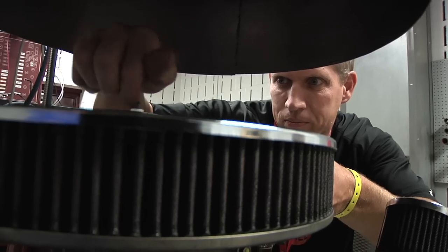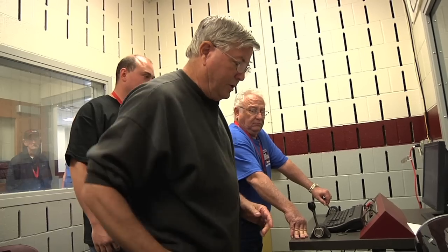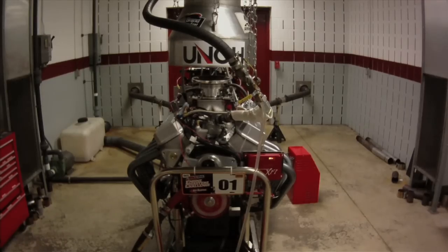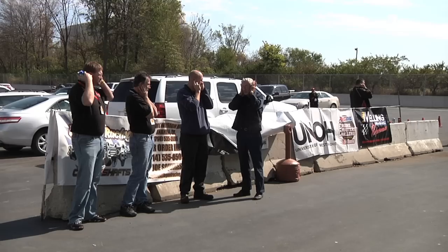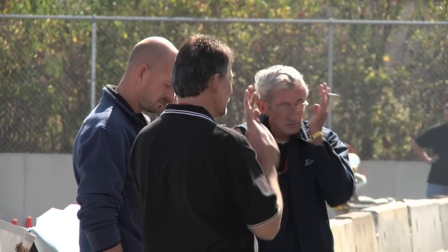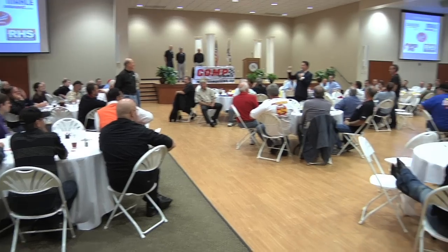The Engine Masters Challenge is an intense week-long dyno racing competition between some of the country's top engine builders. Held at the University of Northwestern Ohio's School of High Performance Motorsports, students, competitors, and corporate sponsors work side-by-side, which creates an exciting environment for this premier event.